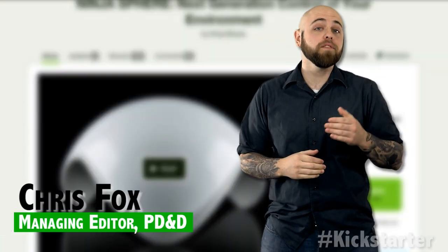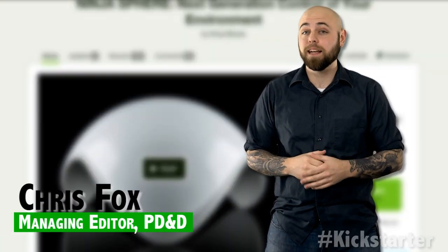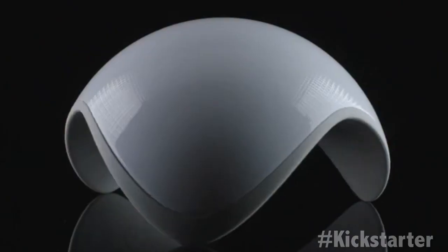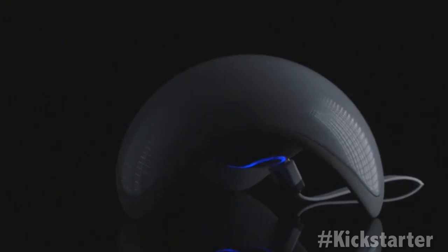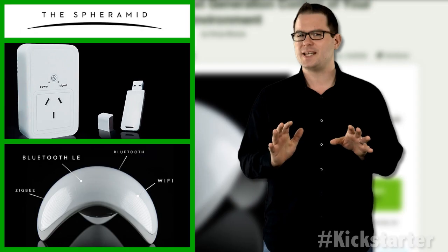The team behind the Ninja Sphere is coming off the heels of a successful Kickstarter campaign in 2012, NinjaBlocks. And this time around they've already raised more than $200,000 from 735 backers with 40 days left to go.